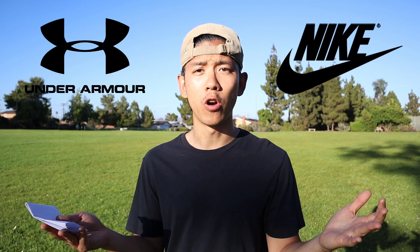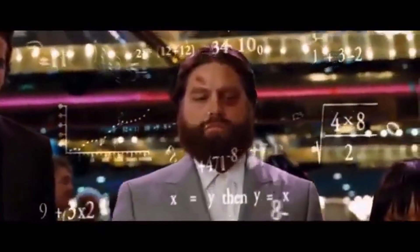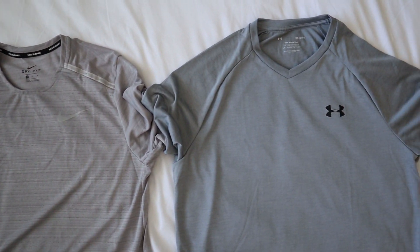What's up YouTube? I've always been curious to learn more about the science and technology behind athletic gear and how your choice of gear can give you a competitive edge. Nike and Under Armour are two of many big brands that dominate the world of athletic apparel. In this video, I attempt to conduct the scientific method to determine which of the two brands is better.